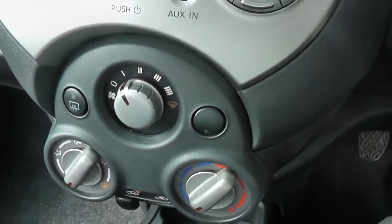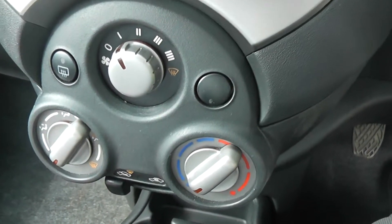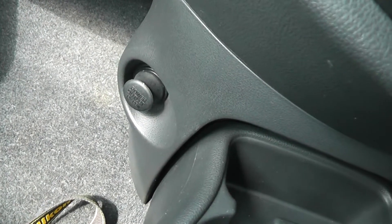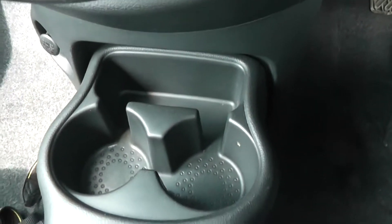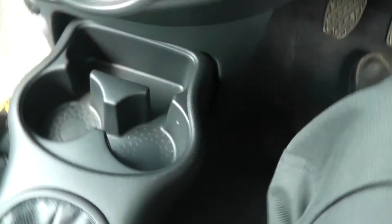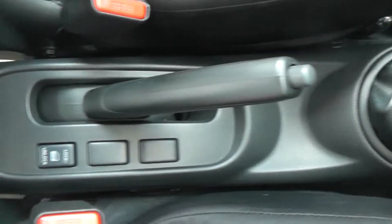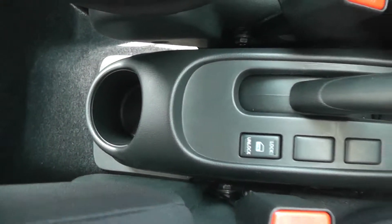Just below there, we have the air circulation system. Down to the left, we have a 12-volt accessory socket. In the centre there's a couple of cup holders. As mentioned, there's a five-speed manual. And that's a view of the rear cup holder.